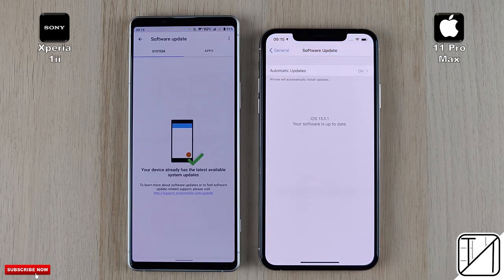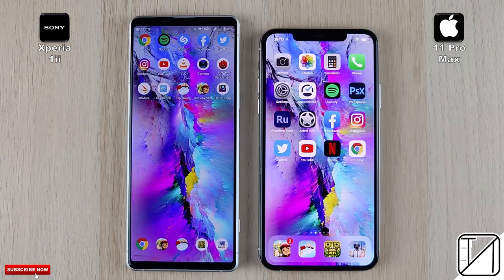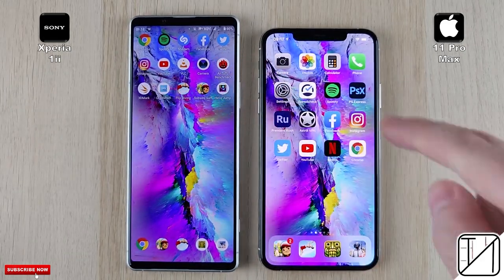Now the hardware specs — feel free to pause for more information. We have updated software on both devices to stable builds and we have kept all animations enabled on the Xperia because there is no way of completely disabling them on the iPhone. Round 1 will be all about boot, fingerprints and face unlock. Round 2 will be all about initial app opening speed, and Round 3 will be all about RAM management.